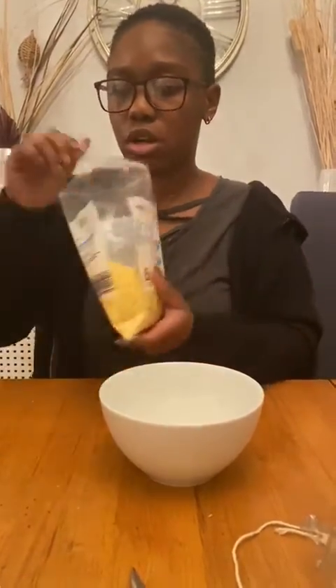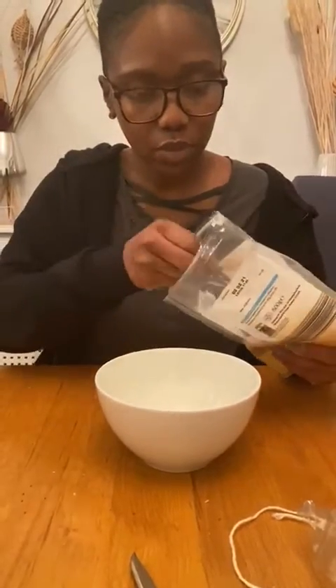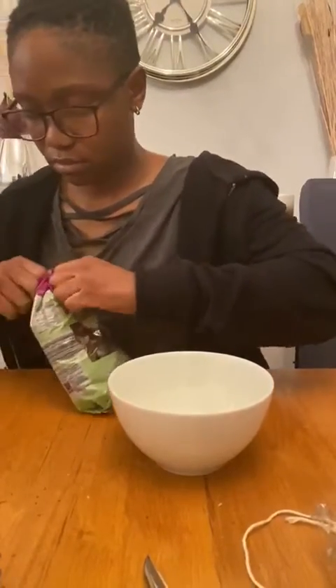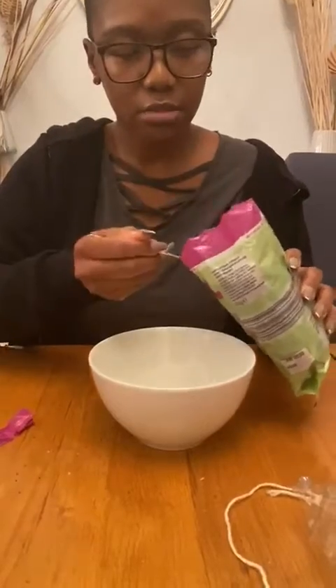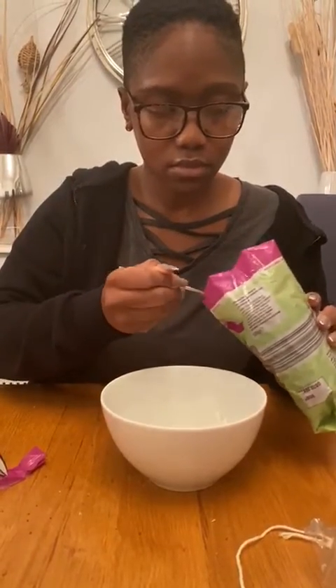I also forgot to mention that it's perfectly okay if you don't have all of these ingredients at home. As long as you have some, it will be fine because the birds will eat any of these things, but it's nice to have a mixture. So make sure that you've got tablespoons as well. We're going to put three tablespoons of grated cheese, and then three tablespoons of dried mixed fruit. You can use raisins or any dried fruit you've got in your house, or if you don't have dried fruit, Yellow Class, you can chop up some fresh fruit as well.